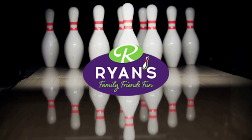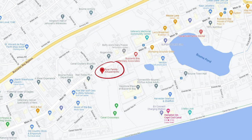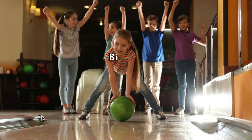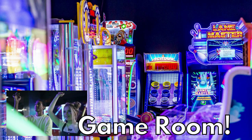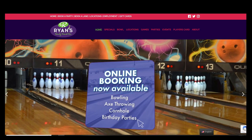Ryan Family Amusements is the first location I'd like to talk about. This is located in the center of Buzzards Bay on Main Street. They offer candle-pinned bowling with smaller balls for little hands and they also provide bumpers, making it much more fun for the little ones. They also offer birthday celebrations, game rooms, and you can actually even book a lane online. You'll be able to find the link below.